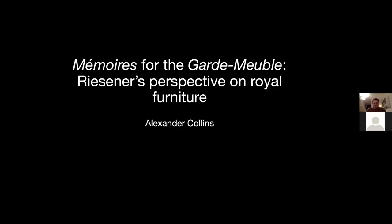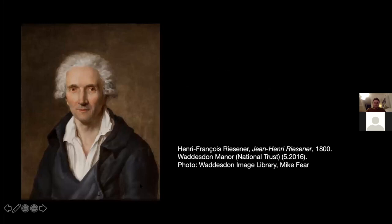I would first like to introduce Riesener, who we can see here in a portrait dated around 1800, painted by his son Henri-François Riesener. Despite being described as one of the greatest French cabinetmakers of all time, Riesener actually started his life in Gladbeck, in what is now western Germany. He was born there in 1734, but by the early to mid 1750s he had emigrated to Paris, which at this time was flourishing under Louis XV and had become a centre of luxury goods production in Europe. He soon sought work in the workshop of Jean-François Oeben, another German-born cabinetmaker who had been appointed Ébéniste du Roi, or cabinetmaker to King Louis XV.